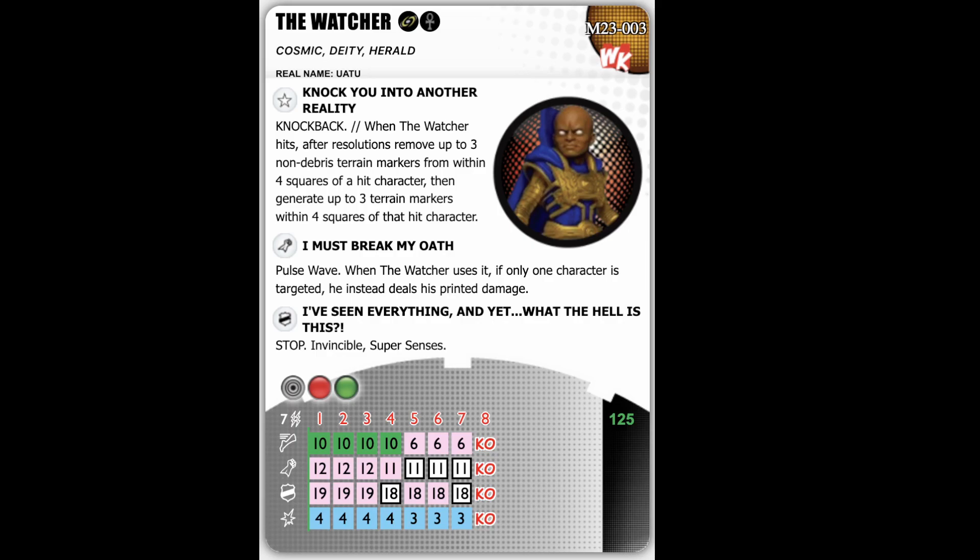And then you generate up to three more — one-by-one type terrain. It could be debris, it could be blocking, it could be water. I'm not sure if there are any one-by-one elevated pieces — they're not standard. The card just says terrain markers, non-debris terrain markers. I don't think you can use the special ones. Terrain has become a very big part of the game since they introduced it, so you can use this to your advantage.